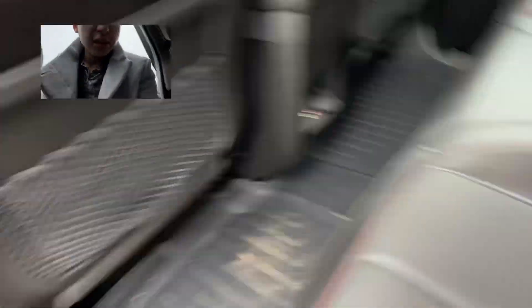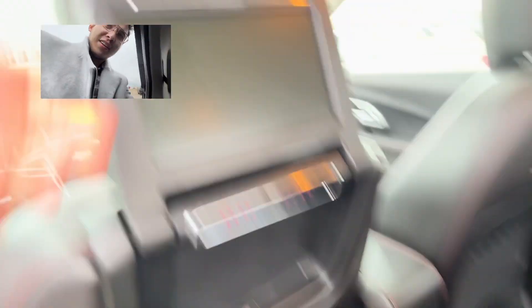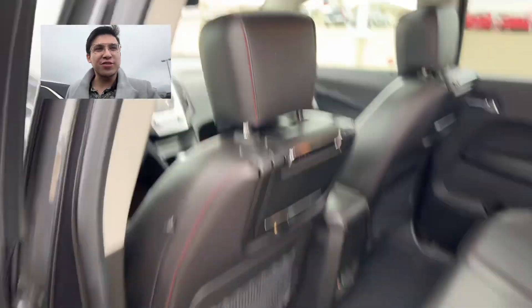Let's take a look at the back row now. You can have rear climate control as well as some sort of audio inputs. And there's TVs here. For what rear purpose? I don't know, but you've got TVs just in case if you need.